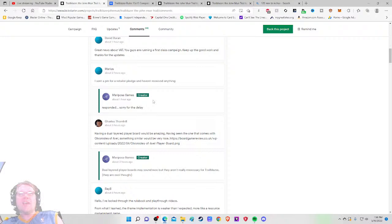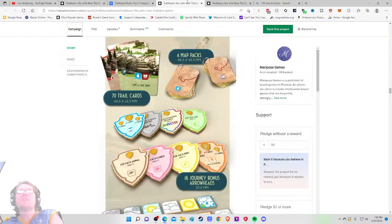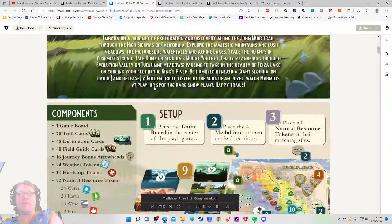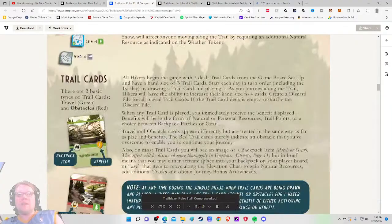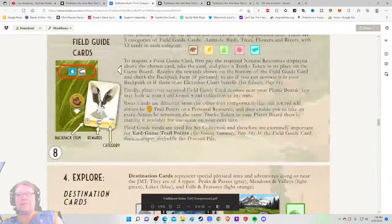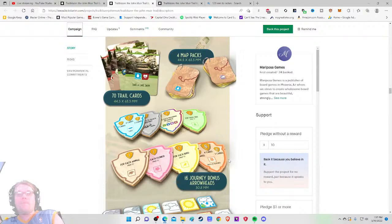Let's check the rulebook — beautiful component setup picture with numbers, that's a great-looking setup. But the rulebook itself — where's the 'what do I do on my turn' section? It doesn't look like a fun rulebook to navigate, even though the components themselves look fantastic. But they do have a how-to-play video, so that helps.